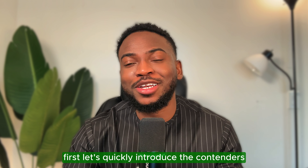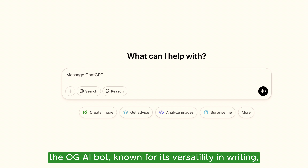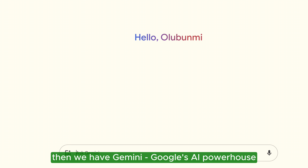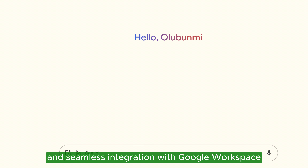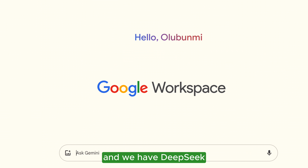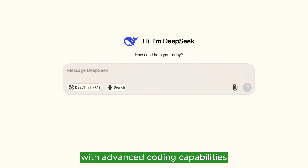First, let's quickly introduce the contenders. We have ChatGPT, the OG AI bot, known for its versatility in writing, coding, and brainstorming. Then we have Gemini, Google's AI powerhouse designed for real-time data and seamless integration with Google Workspace. And we have DeepSeek, the new kid on the block, built for developers with advanced coding capabilities and niche programming support.